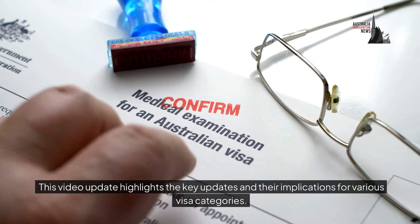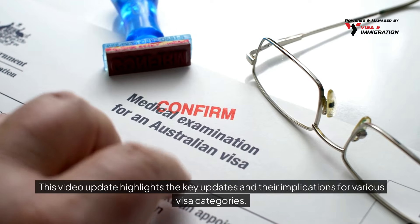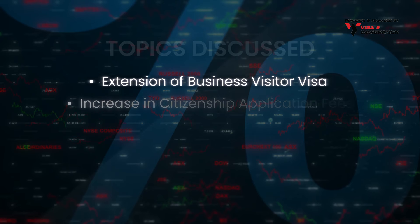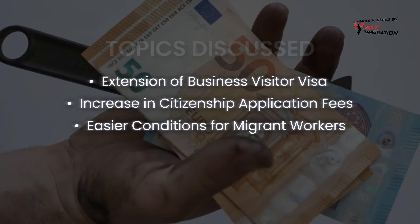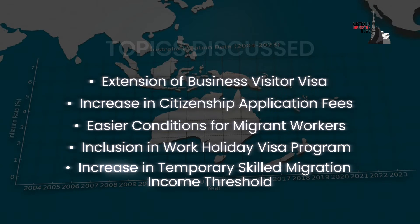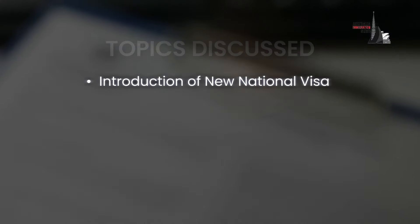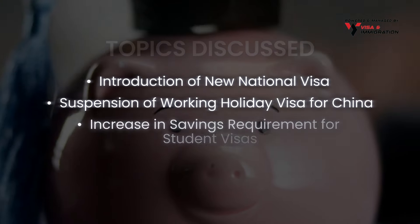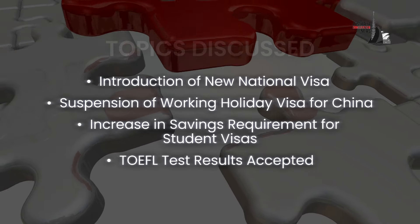This video highlights the key updates and their implications for various visa categories. Topics discussed include: extension of business visitor visa, increase in citizenship application fees, easier conditions for migrant workers, inclusion in work holiday visa program, increase in temporary skilled migration income threshold, introduction of new national visa, suspension of working holiday visa for China, increase in savings requirement for student visas, and TOEFL test results accepted.